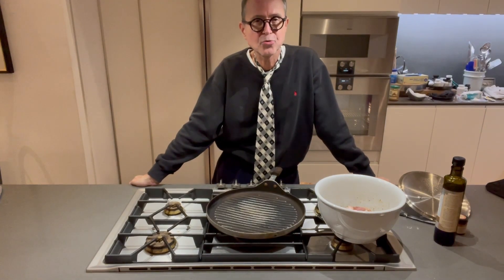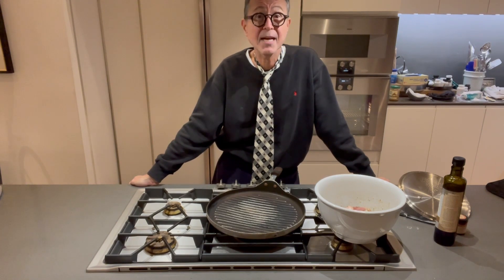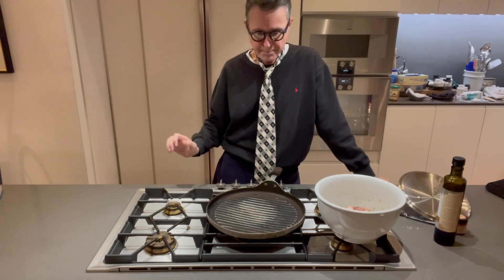Hello everyone. Welcome back to Cooking with Dr. Fred. Today I'm going to be doing the pork tenderloin that I teased about during the cream spinach episode.